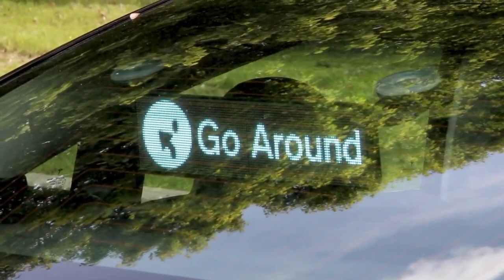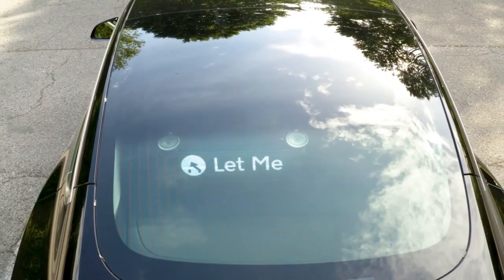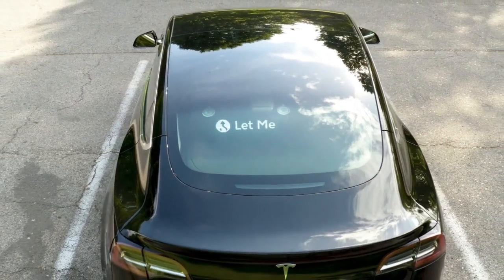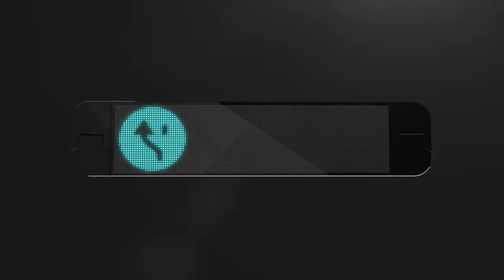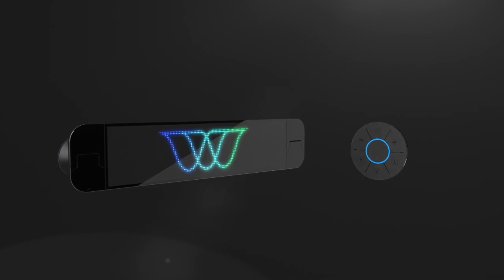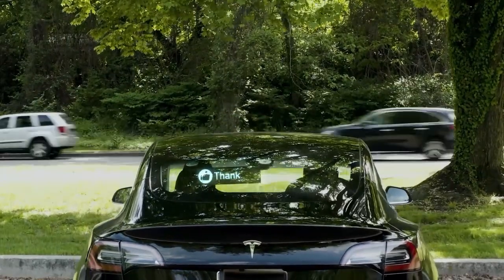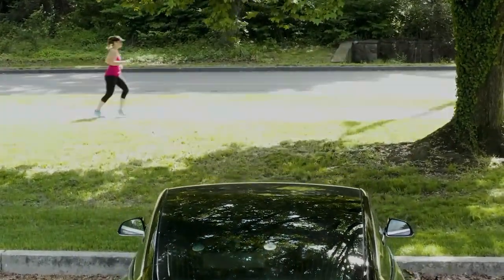RoadWave ensures that drivers can communicate without taking their eyes off the road. For instance, if you cut someone off, you can display an 'I'm sorry' message. The device is also voice-activated for safer on-road use. There are also more assertive messages like 'let me merge' and 'turn off your high beams.' Users can also create their own custom messages, though critics worry the device could start more conflicts than it resolves.